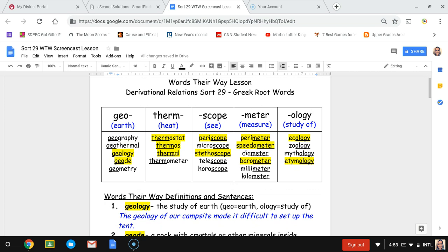For the geo category, which is earth, we have geography, geothermal, geology, geode, and geometry. For therm, which means heat, we have thermostat, thermos, thermal, and thermometer.